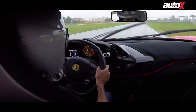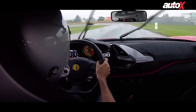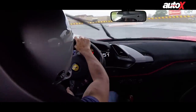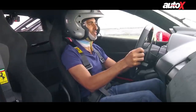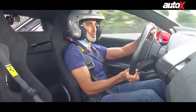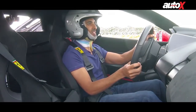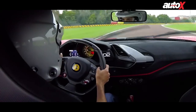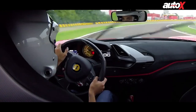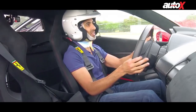Aquaplaning there as well — just too wet. It is very, very slippery. What I can tell you is that this is one tremendous machine. It is so incisive, so fast, so responsive — really, really something else. The fact is that it is incredibly fast and incredibly usable as well.